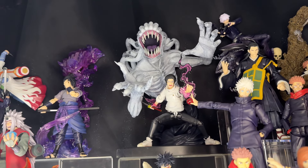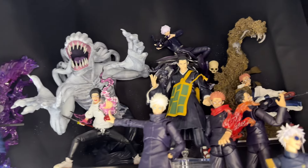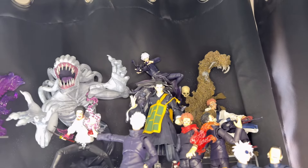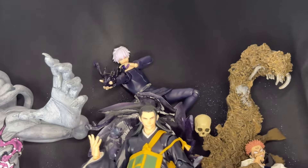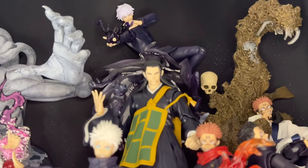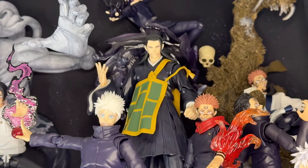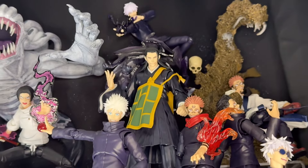The head sculpt on Yuta is from The Toy Spot 12 on Instagram — all custom things for him. Here we have Gojo up there — this is the Figma version. Then we have Geto — this is the JJK Zero version — I have a custom effect of him opening a cursed portal, which is cool.